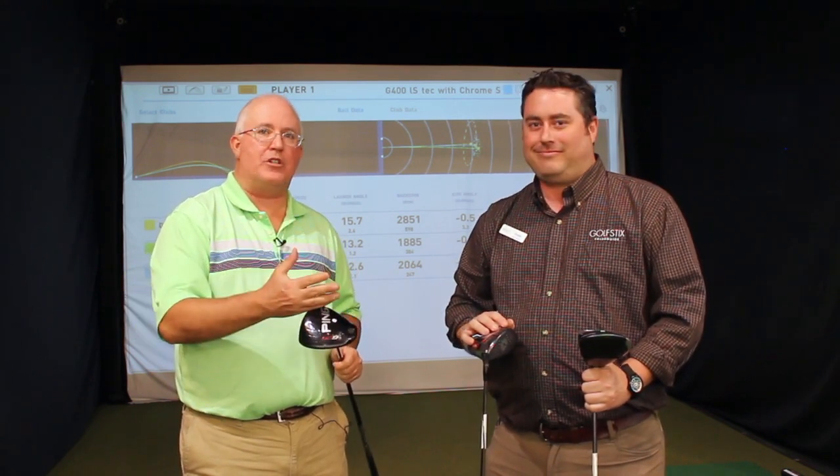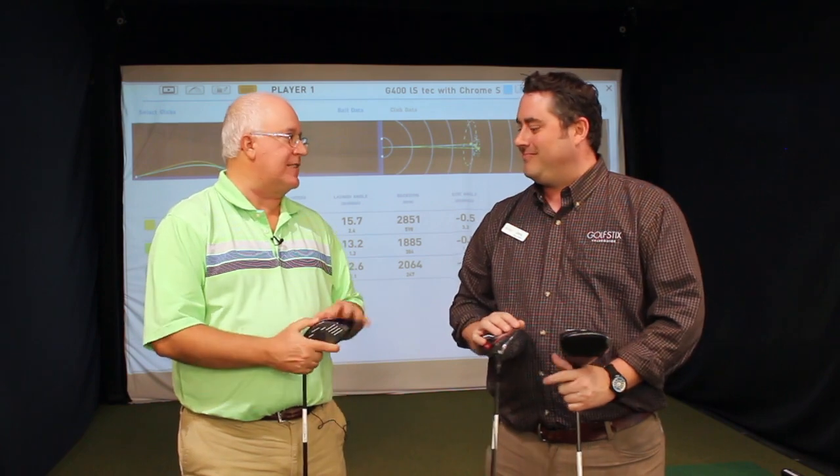Great information. And of course, if you're looking for a driver and don't want to break the bank, visit us at Second Swing. One of these three might work for you — if not, we're sure to have something else that will. Chris, thanks.